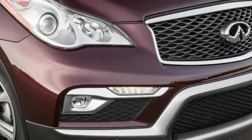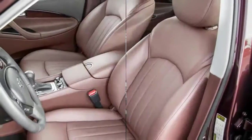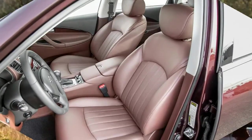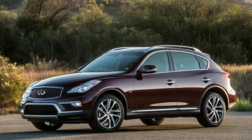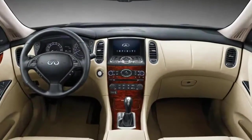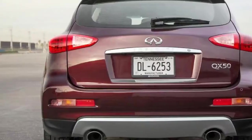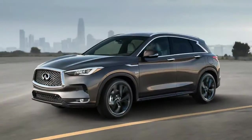At long last, Infiniti has fully redesigned its QX50 midsize crossover, ditching the wagon-like looks we first saw in 2007 on the first gen model, then called the Infiniti X35. The QX50 has evolved into a more conventional looking SUV. The QX50 shifts from being rear drive based to a new front drive, transverse engine layout, which dramatically changes the proportions. But are the changes for better or worse?